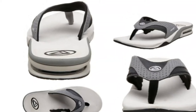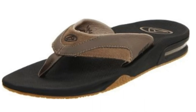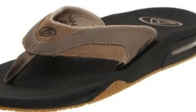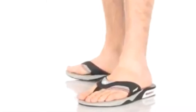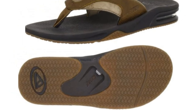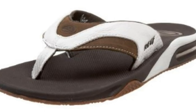My husband purchased his second pair of Reef Men's Fanning Sandals two months ago. His first pair was purchased back in 2007, and the old sandals are still in good condition. The only reason he purchased new ones was because he tends to be really rough on his sandals, and after a few years they can look a little aged cosmetically, and I suggested he replace them